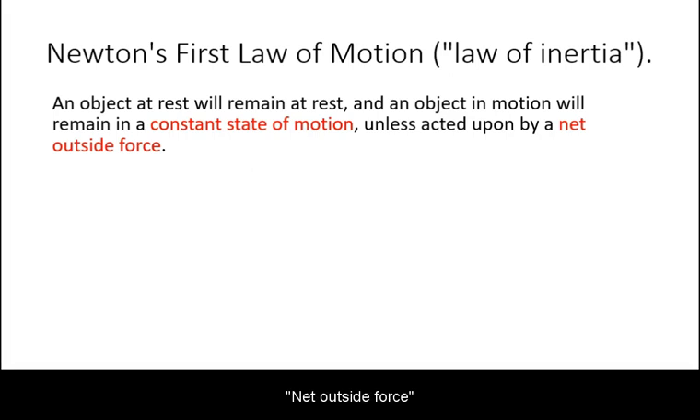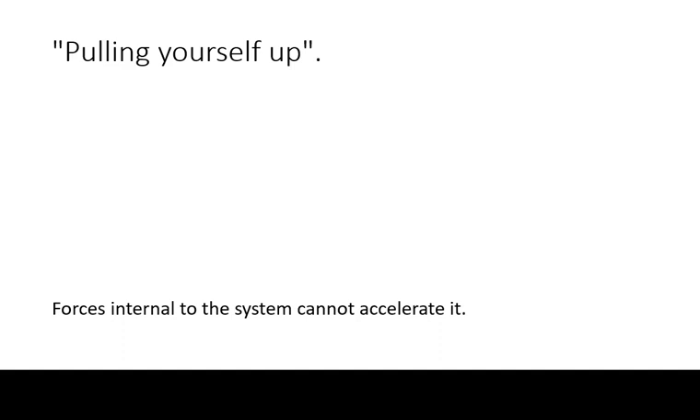Net outside force will be discussed in more detail in the topic of Newton's second law. As a preview of net outside force and its importance, consider the common phrase 'pulling yourself up.' Physically speaking, this is impossible — forces internal to a system cannot accelerate it.